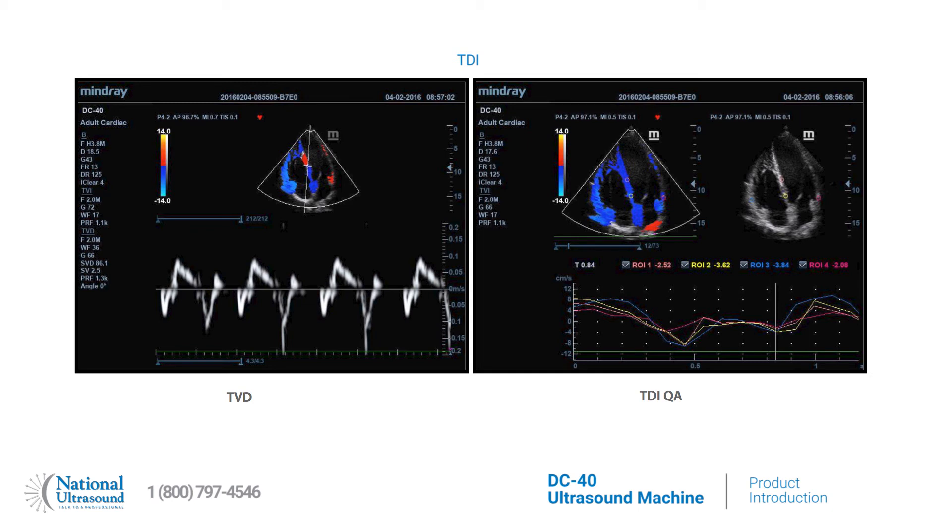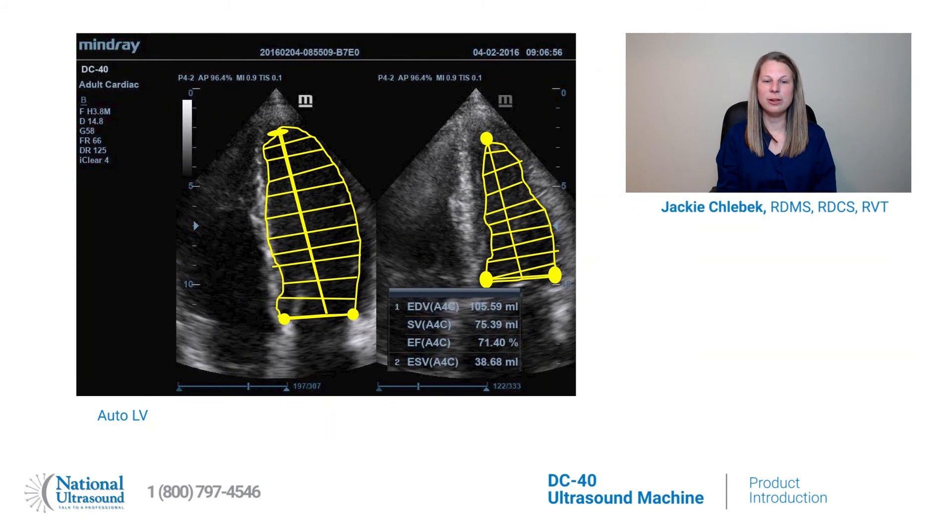Complete TDI modes including TVI, TVD, TVM, and TEI quantitatively evaluate myocardial movement and synchronization with up to 8 ROI. The Auto LV feature offers auto-tracing calculation for left ventricle function with easy manual correction.